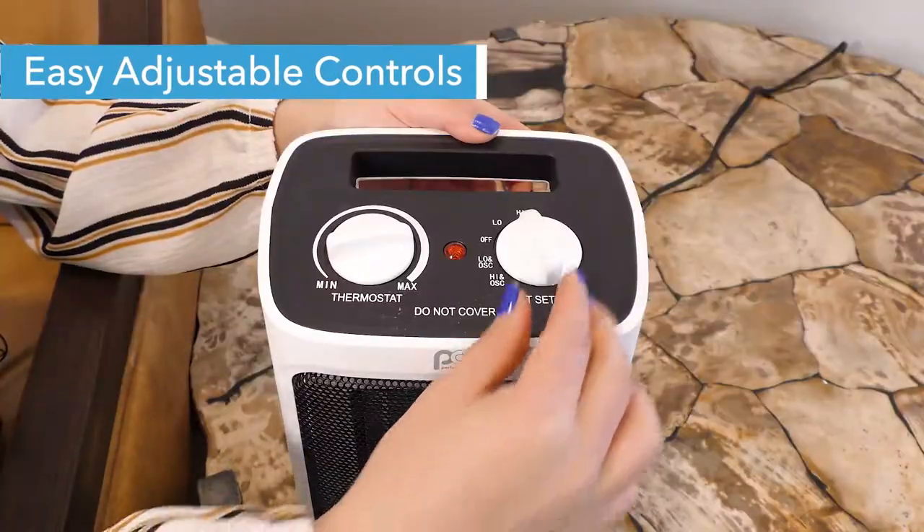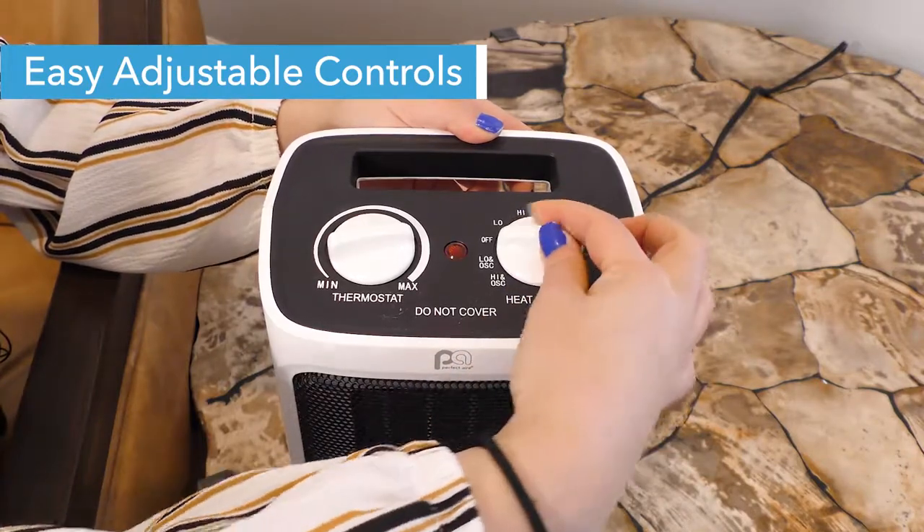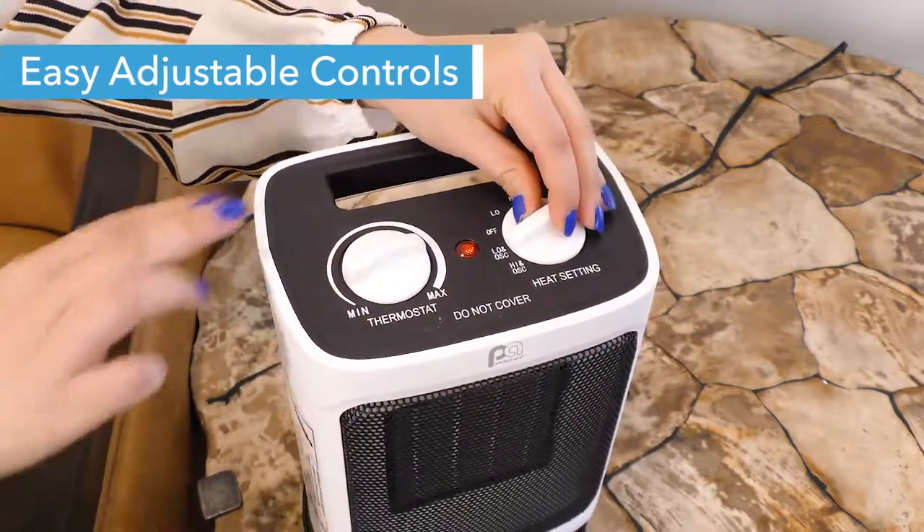The adjustable thermostat and easy to use controls help maintain a steady temperature, and the ceramic technology delivers soft, comfortable heat wherever you need it the most.